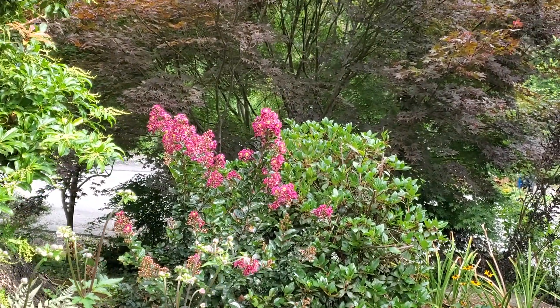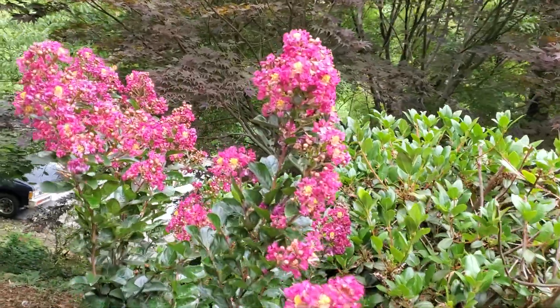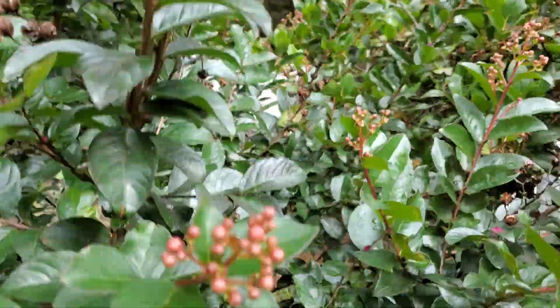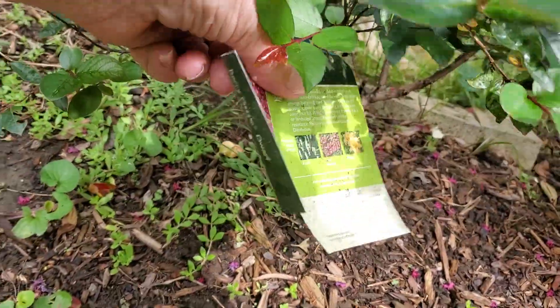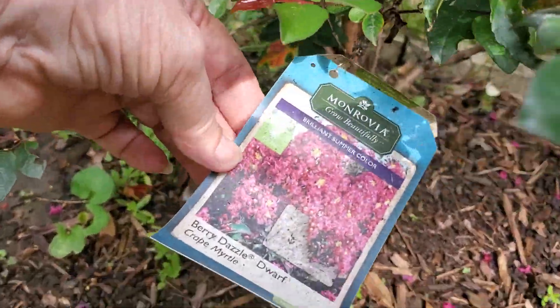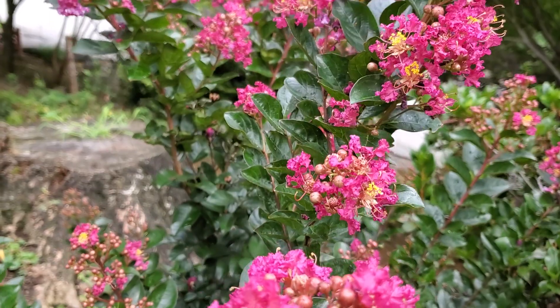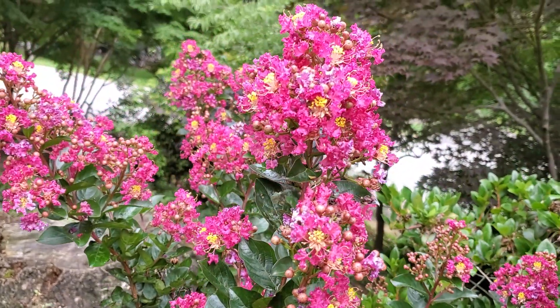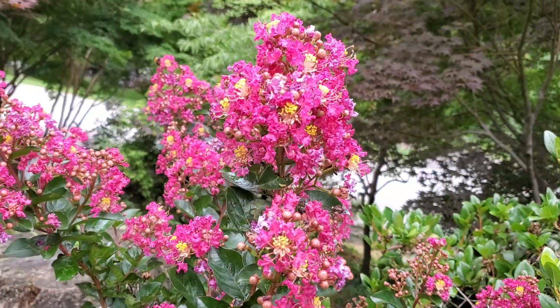This crepe myrtle is blooming — let me see if I can get over here. I can never remember the name of this one. Let's get down here and see if we can get the tag for you. It's called the Berry Dazzle dwarf crepe myrtle. The blooms are a little beat up, but it is a beautiful thing when it's doing well.